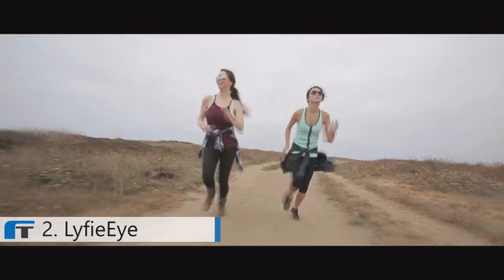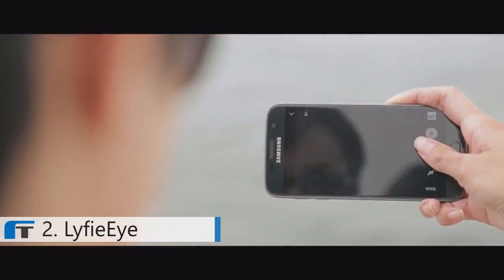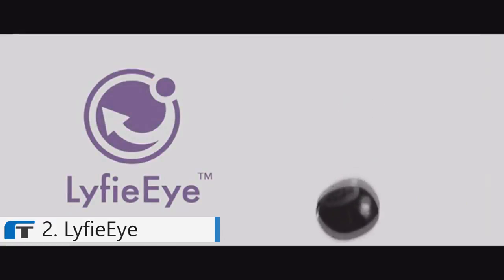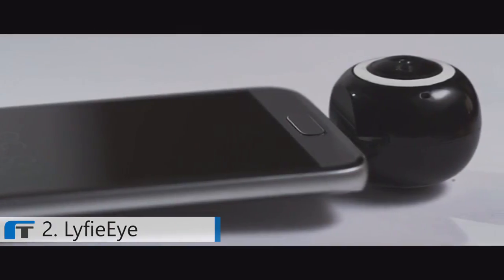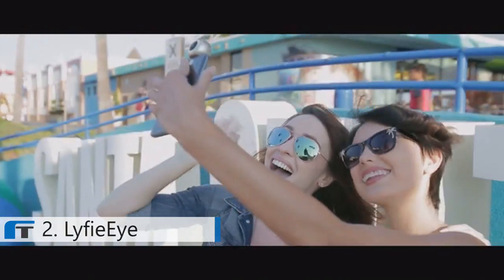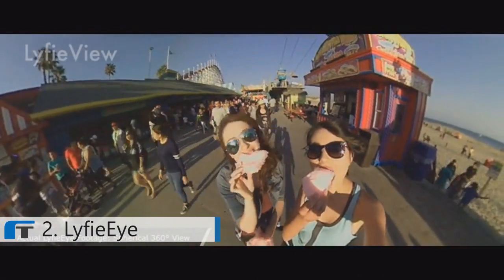Our lives are defined by special moments. These moments shape who we are and how others remember us — we want these moments to live forever. A camera only captures small glimpses of these moments but it doesn't really tell the full story. Introducing the world's first spherical 360 degree camera for your Android device and phone. It's small, it's light, and it's powerful — just plug in, shoot, and instantly share. Now each special moment you capture tells your full story, because you will always be included in every shot.